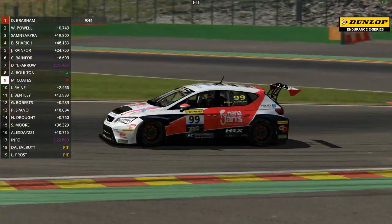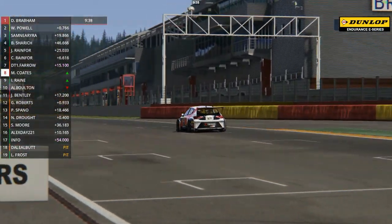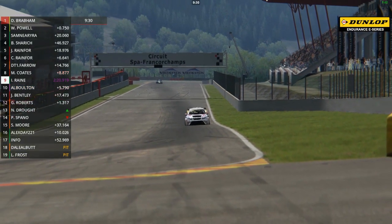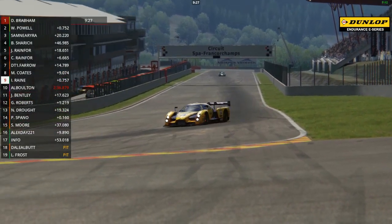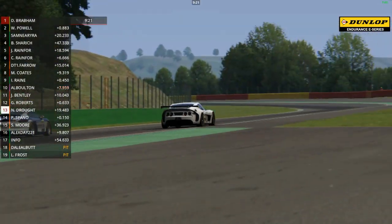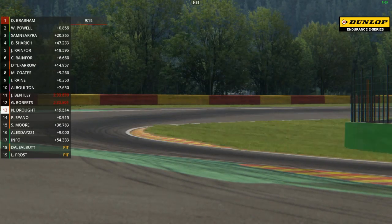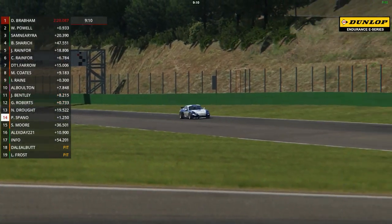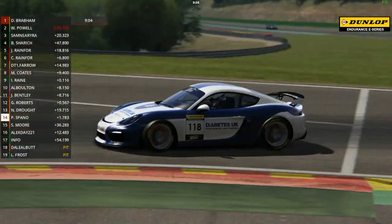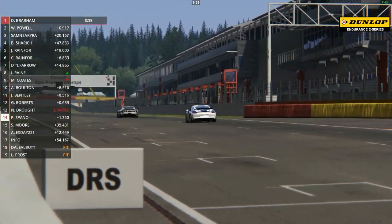Alistair Bolton finally gains the place but nearly has a spin right in front of the Seat, putting him immediately back down a place or two. Isaac Raine has got past him as well, back up to ninth place for Isaac. He was right at the back of the field at the end of lap one. There's a pretty close battle going on between Nicole Drought in 13th place and Peter Spano in 14th, with the gap just around one second between the Ginetta and the Porsche. Peter is going to be racing with Britcar for the first time when hopefully the real season eventually gets underway, competing in the brand new Britcar Trophy Series.